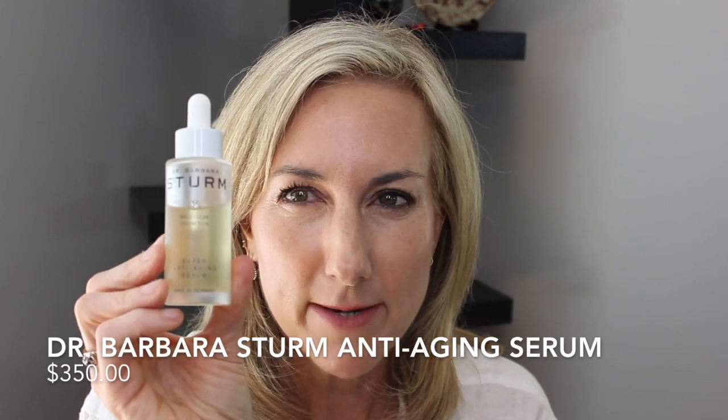I am also taking Dr. Barbara Sturm's super anti-aging serum. I just use this one at night. I keep it kind of simple: I double cleanse, do my Lotion P50, then use this anti-aging serum, and then top it with my moisturizer.